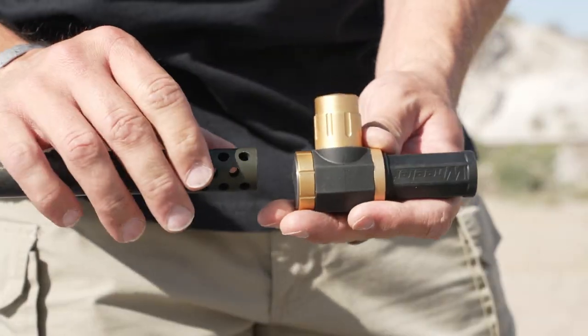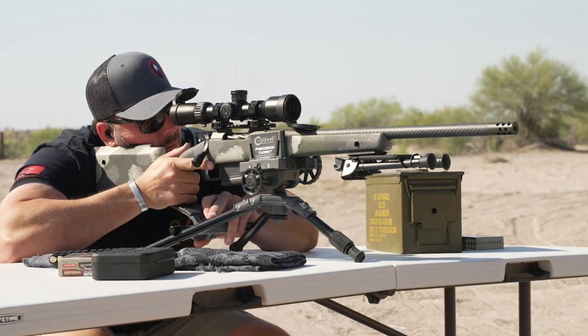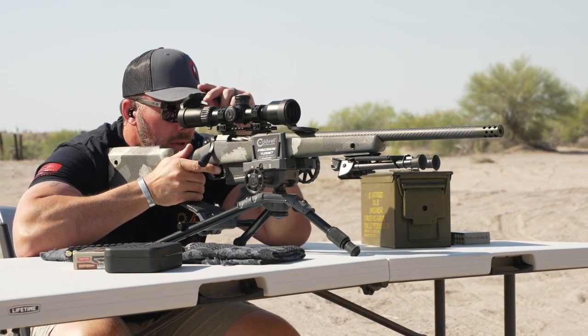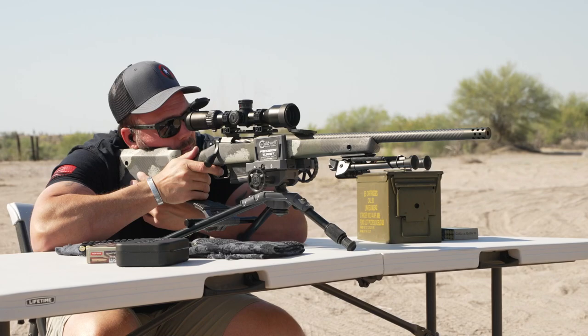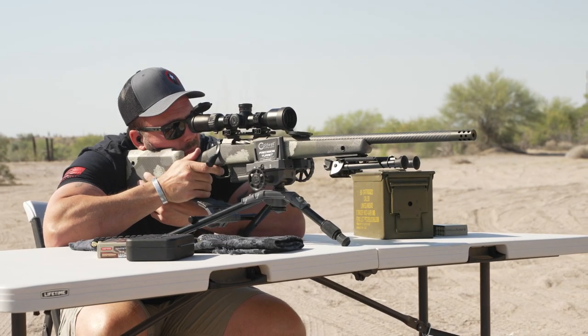I got out on the range and did a hundred yard zero on this thing, which is very common for a rifle like this, and then you can confirm farther out depending on your chosen task and purpose. This went super quick because I used this Wheeler bore sighter that has a reflective target for the laser it emits - magnetic, put that on the end of the muzzle, it lazes the target for you, dial it in, and you save a lot of time and money, especially with 6.5 Creedmoor - some of those rounds are like $5 right now. A huge thank you to True Shot Gun Club who did supply some of the ammo for this video.